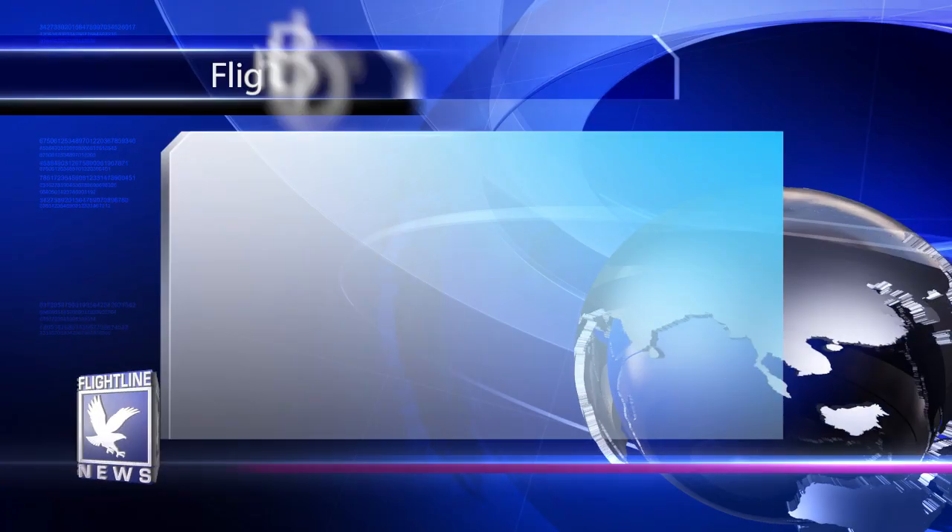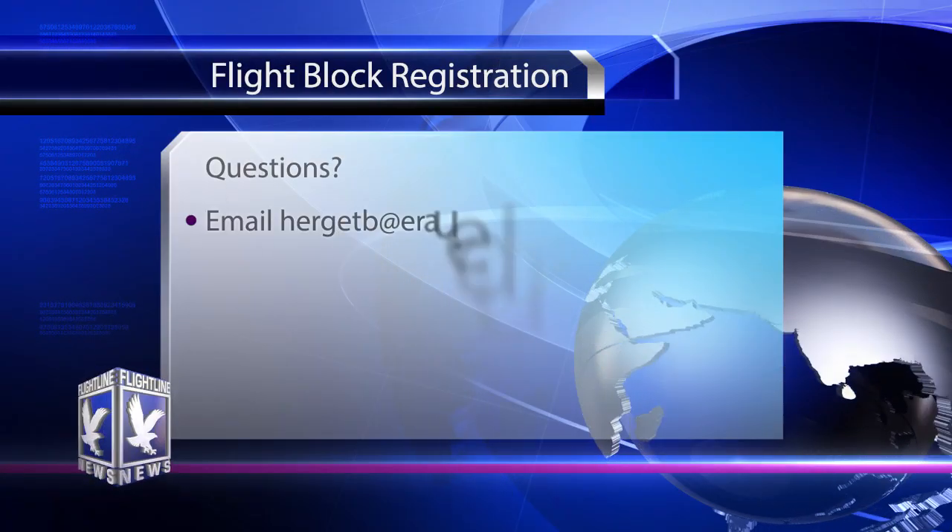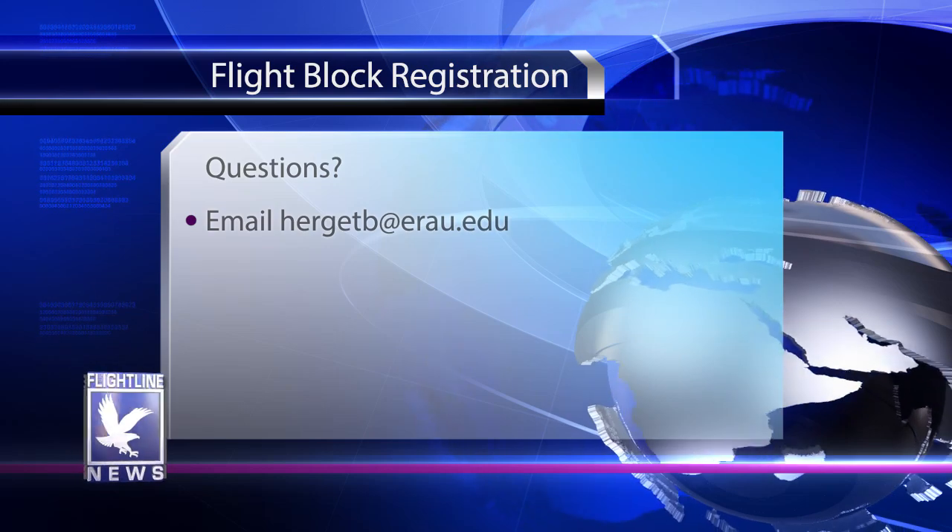When you come to register, make sure that you have a primary and alternate flight block, just in case the one you want is already taken. If you have any questions, feel free to email me at hergetb@erau.edu. Thanks, and we look forward to seeing you.